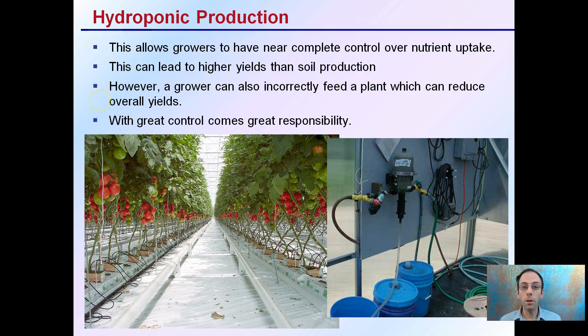Hydroponic production allows growers to have near-complete control over nutrient uptake. We can see this row of tomatoes grown in the greenhouse — they are grown in rock wool, but again, this is classified as hydroponics. Part of the reason why is this allows for higher yields than soil production.